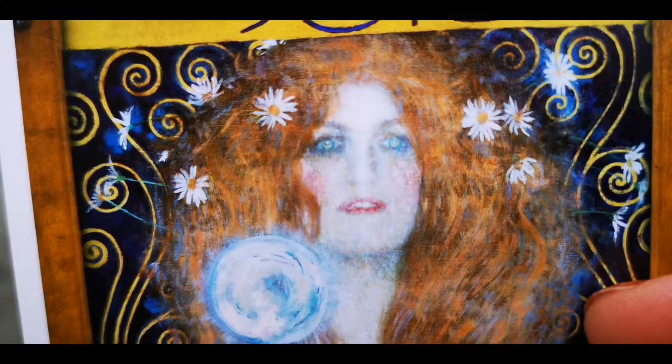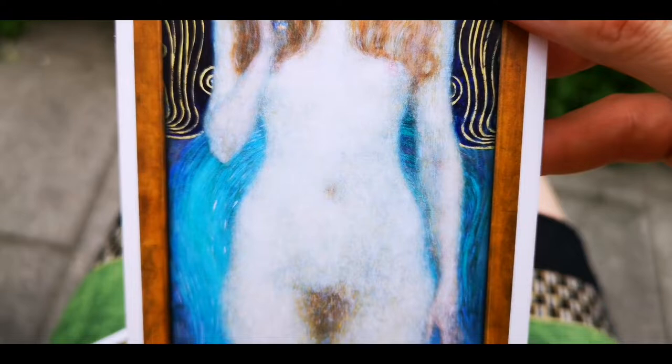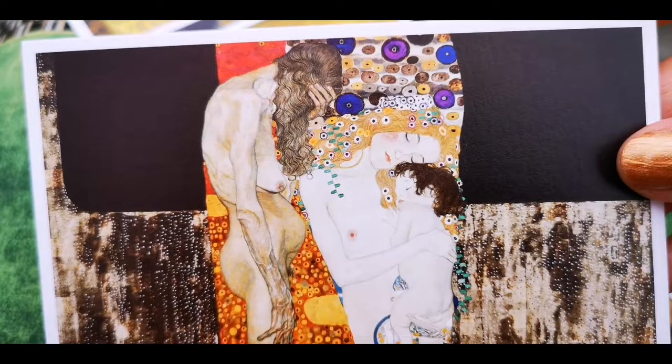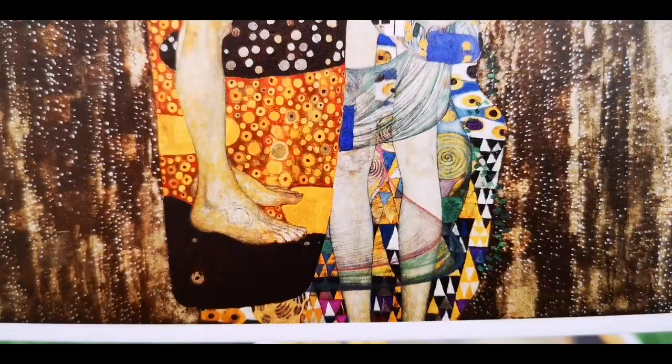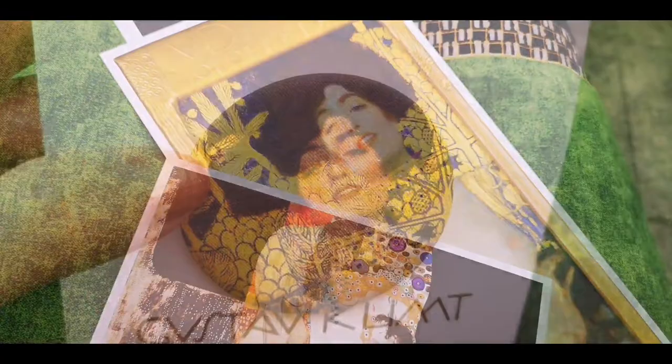Even she looks like a zombie for some reason up close. This one is called 'Nuda Veritas,' and here is 'The Three Ages of Women.' Wow — all these cool backgrounds that he imagined. And actually, he was even working with a fashion designer of that time to create costumes.